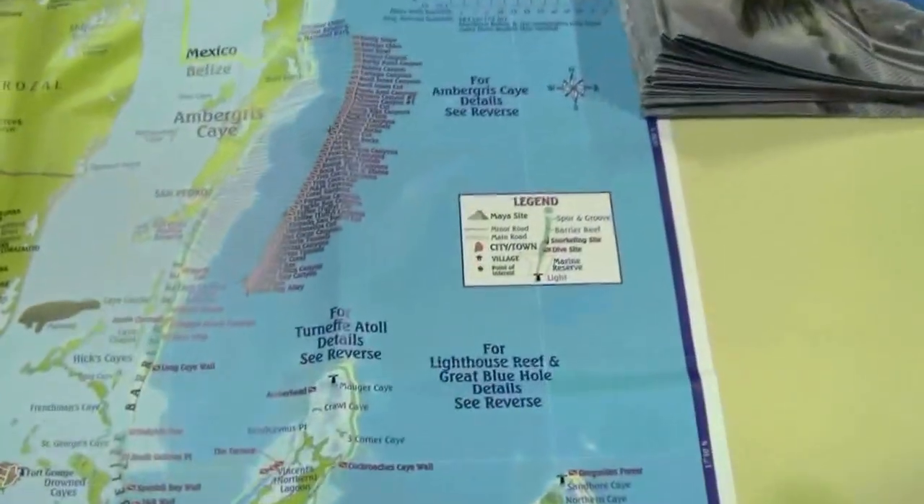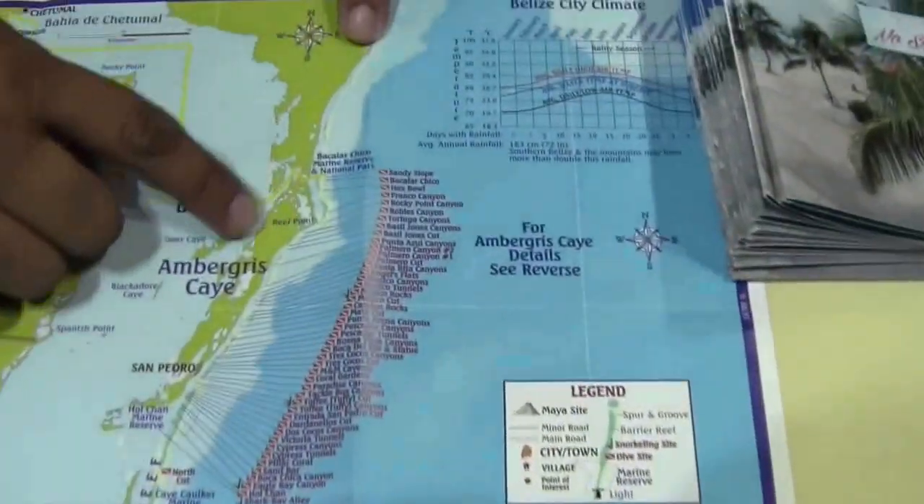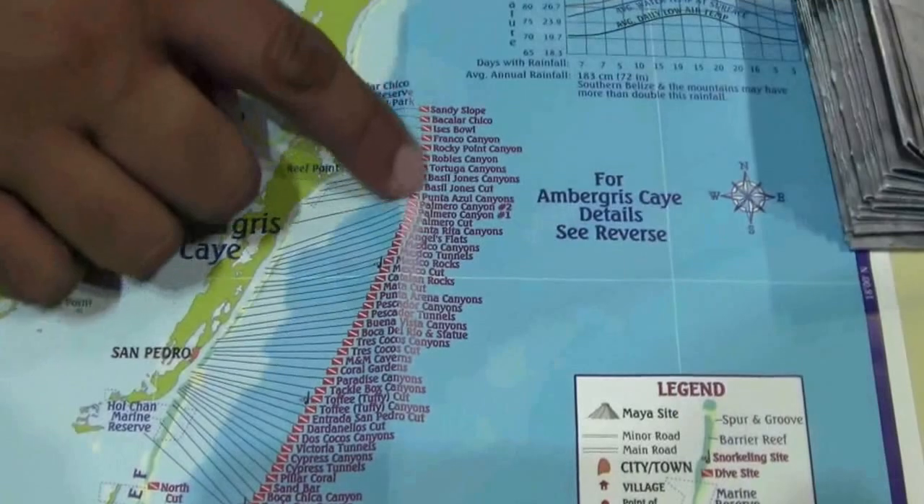We're conveniently located in the center of town, excellent for all the scuba diving spots. We can see it on the map here — this is where Ambergris Caye is. All the dive sites outline the entire island.